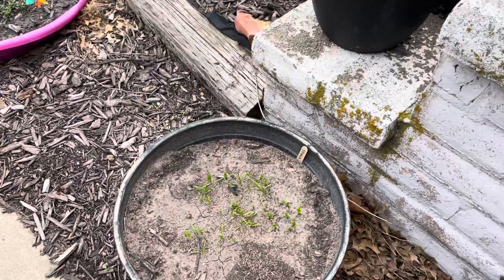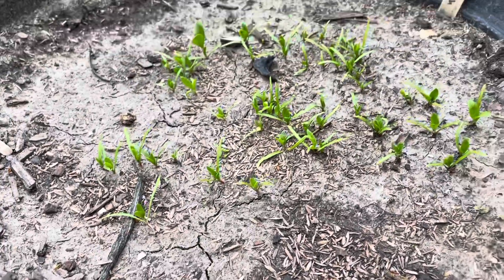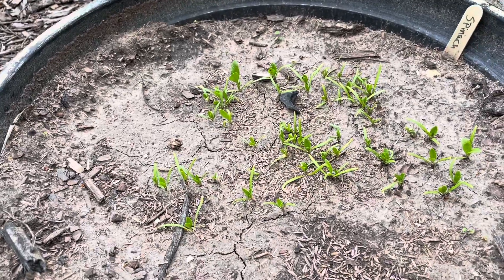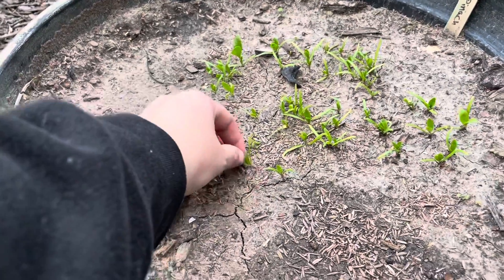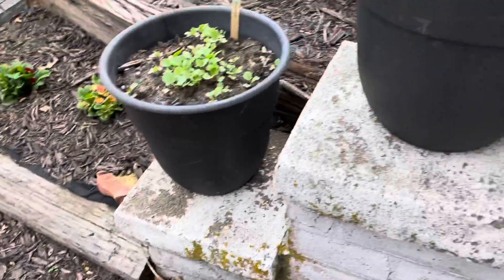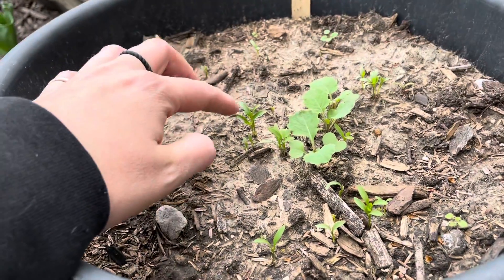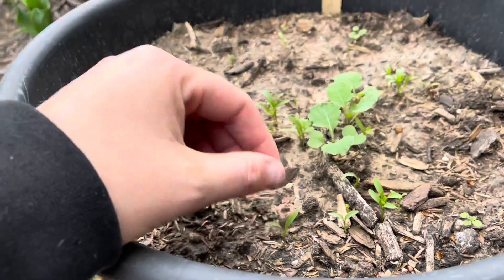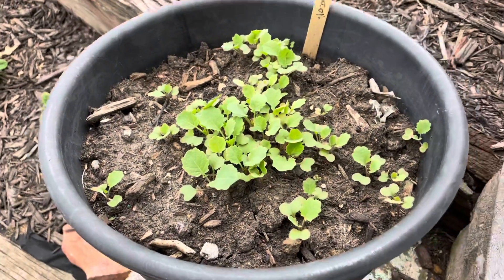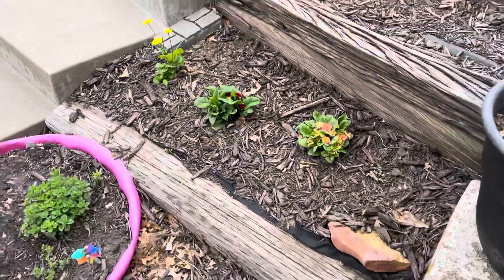My front garden area. Got some spinach — it could probably use some more water, I just kind of sprinkled it in there. Salad greens is what I'm going for here. Moving up here, this was supposed to be cilantro but I'm thinking this is broccoli. Sorry about the wind. That's all broccoli for sure — I planted it intentionally as broccoli. Looking good.